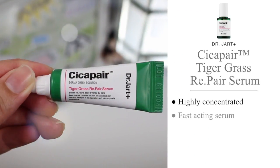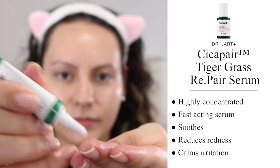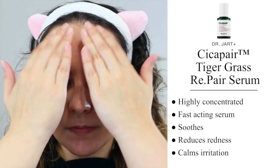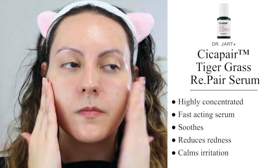Next up, we have the Cicapair Tiger Grass Repair Serum. I kind of knew I was going to instantly love this product since tiger grass is another name for centella asiatica, and we all know how much I love that ingredient. This is a highly concentrated fast-acting serum that soothes the skin by reducing redness and calming irritation, and I would definitely purchase the full-size version of this product.